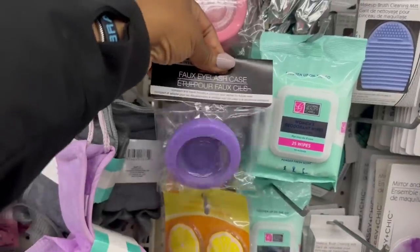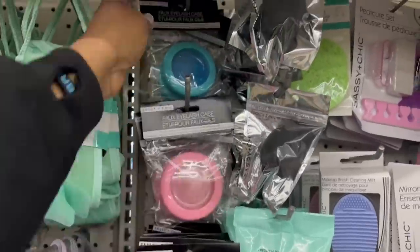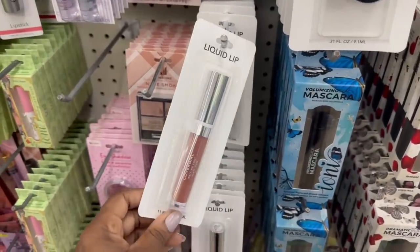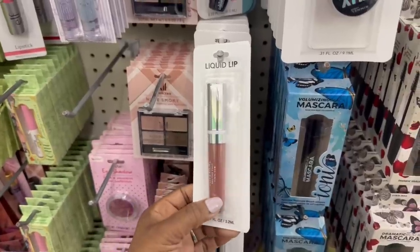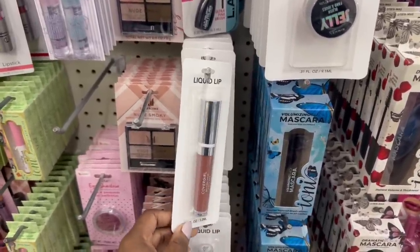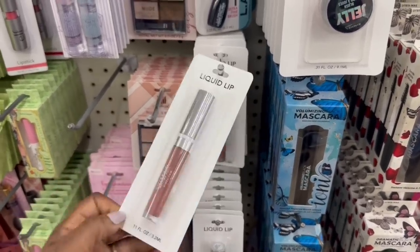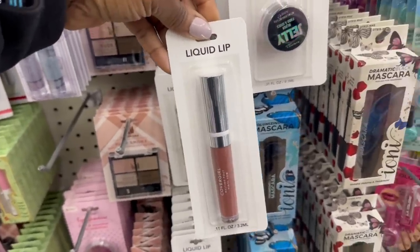Oh, the eyelash cases are here — three different colors: the purple, the pink, and then this blue up here. All three liquid lip. This is that CoverGirl right here. Like, if you're not paying attention and just looking at the color, this packaging is so plain. You won't gravitate towards it thinking it's name brand. But yes, girl, that's my color right there. And in the cart.